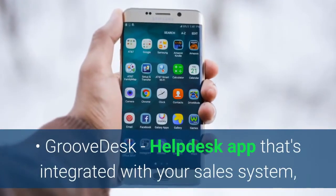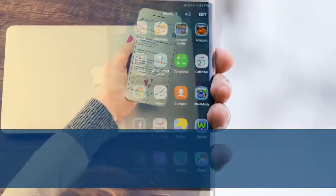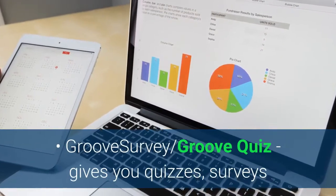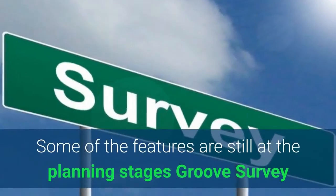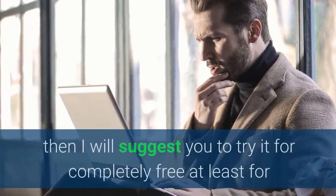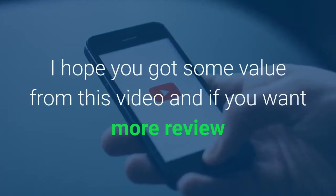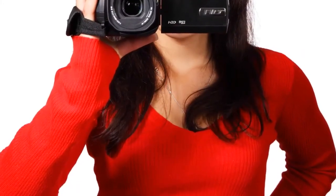GrooveDesk is a helpdesk app integrated with your sales system, making it easy to look up customer history and manage transactions. GrooveCalendar lets you schedule meetings, sell consultations, create open office hours, set a series of events, or recurring appointments. GrooveSurvey and GrooveQuiz give you quizzes, surveys, and other interactive elements to engage your prospects. Some of these features are still at the planning stages and will be available soon. So if you are still not sure, I suggest you try it completely free — at least for now while it's still available. Links are in the description below. I hope you got some value from this video — if you want more reviews like this, please like and subscribe. I'll see you in the next video.